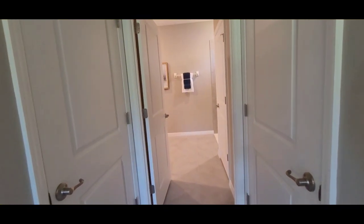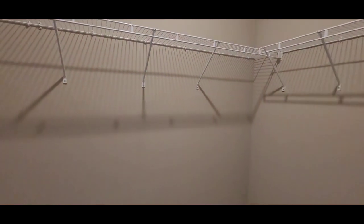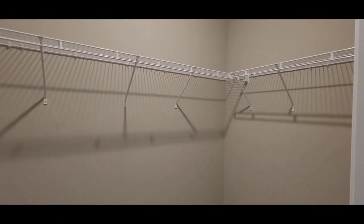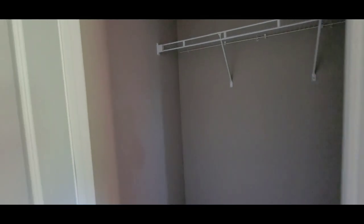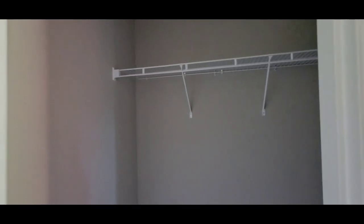This is the entryway leading to the master bath. You have a walk-in closet right here, and it has his-and-hers closets — or however you'd like to call them. You have the larger walk-in closet and then the smaller closet right here, which is still a pretty nice size — it's just not a walk-in like the other one.